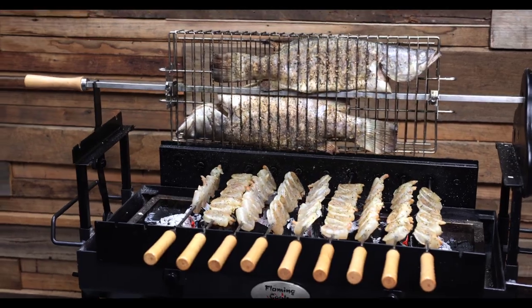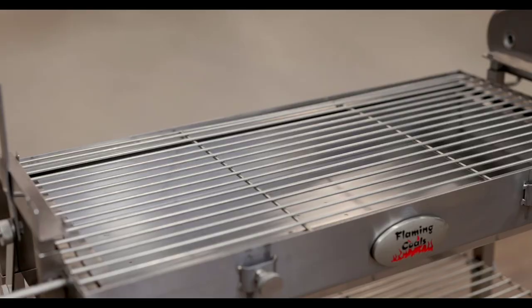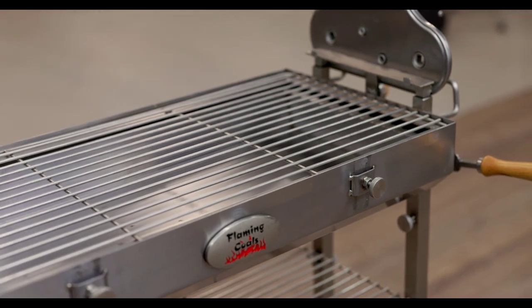How versatile is that? The full-size cooking grill measures 71cm by 34cm, giving ample room for barbecuing steaks, chicken wings, chops or veggies.